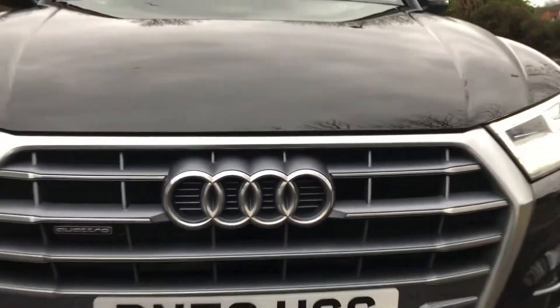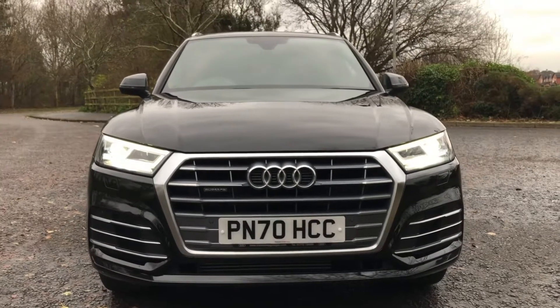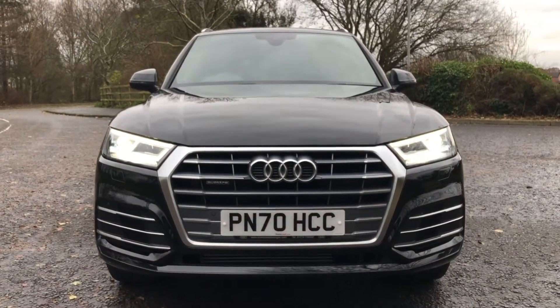Hi, this is Habib from Preston Audi and this is the Audi Q5 S-Line, with this particular model being the 45 TFSI with 245 PS and the S-Tronic automatic gearbox.